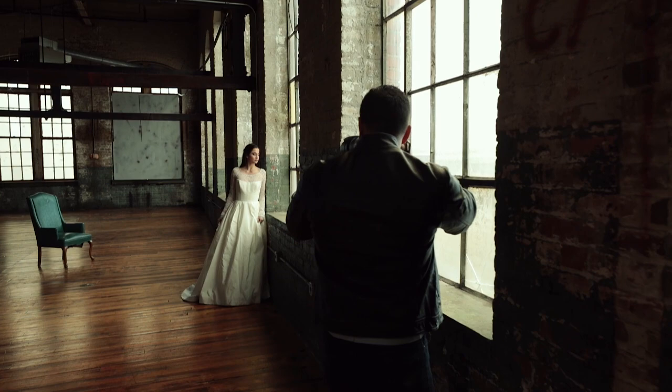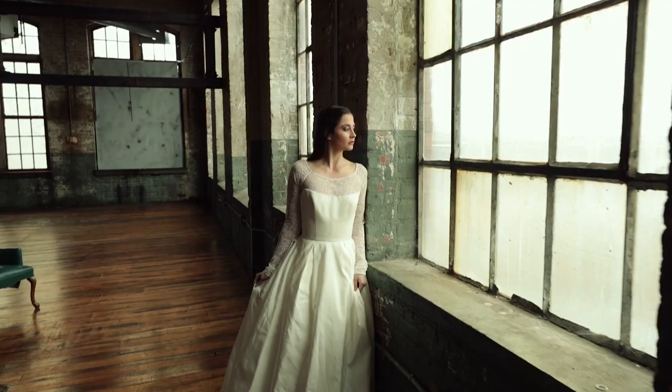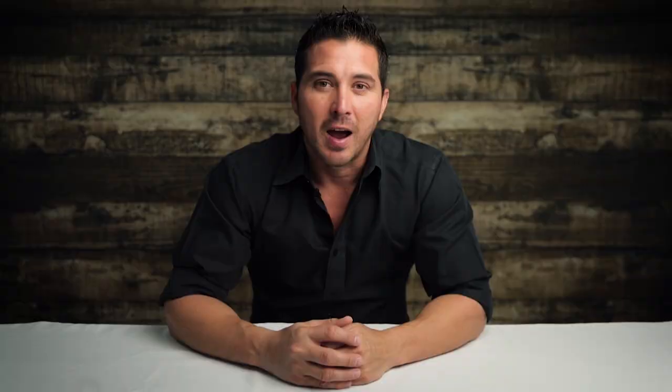What's up everyone? If you're new here, welcome. My name is Alan Martinez and I'm an international wedding and lifestyle photographer. Through this channel, I provide videos for photographers and cinematographers who want to improve their craft. I also provide videos for wedding couples who want to learn from my experiences and have a better wedding day.